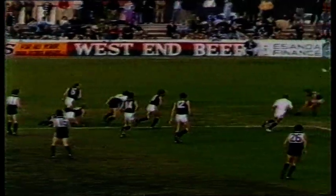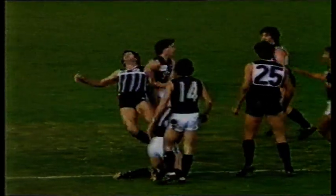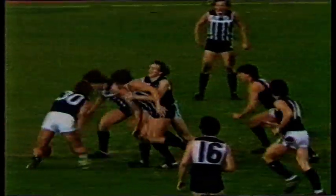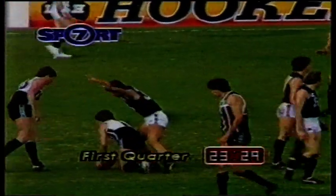Baines. Out it comes — Ivanoff in trouble, gets the kick away. Baines again. Very scrappy football at the moment. Granger is caught. Cunningham leg — free kick. Very scrappy. Cunningham quickly gets the handball out.